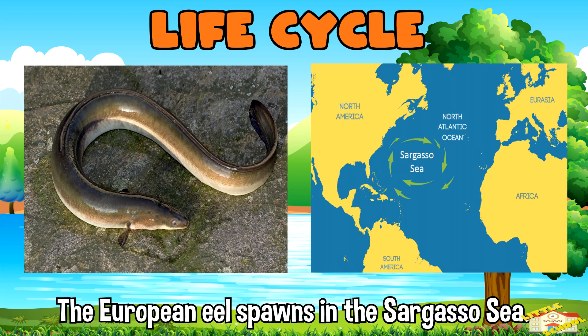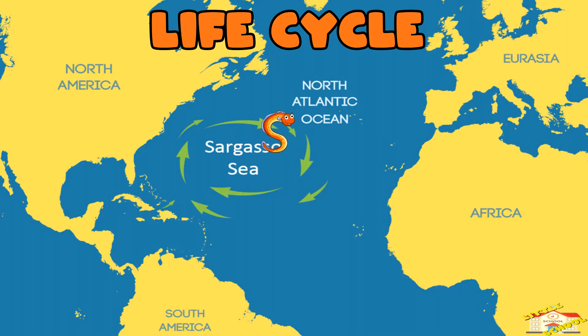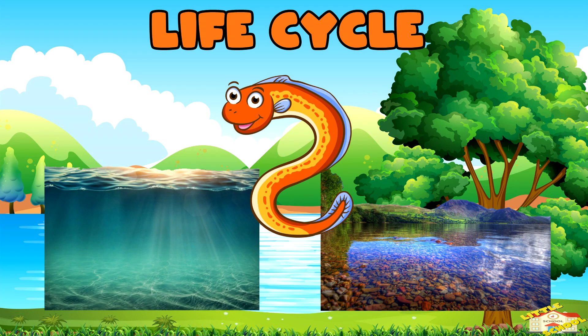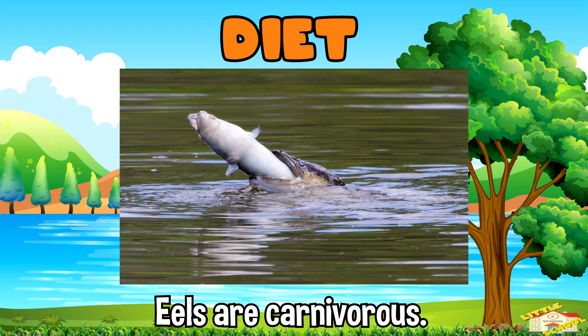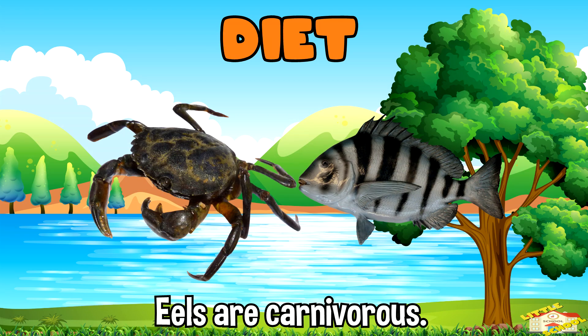For example, the European eel spawns in the Sargasso Sea. The larvae drift with the currents to Europe, where they grow into adults in freshwater rivers, before returning to the sea to spawn.